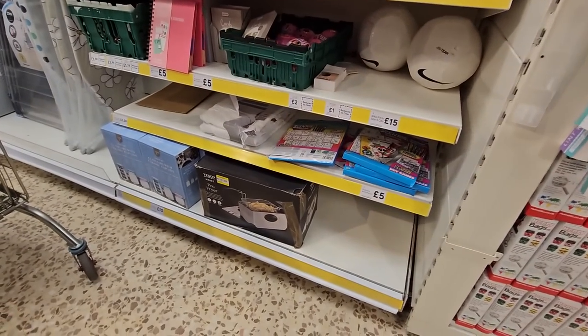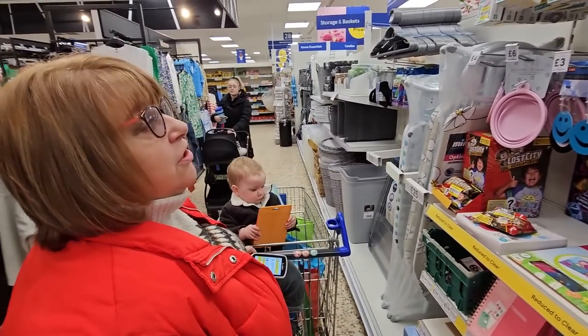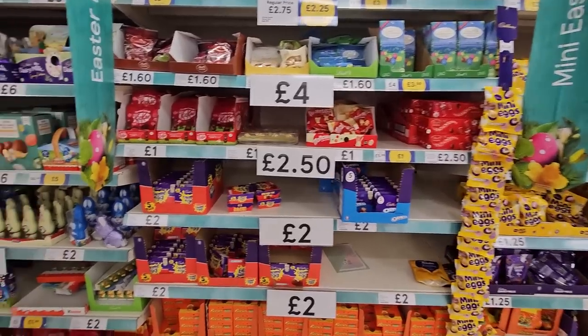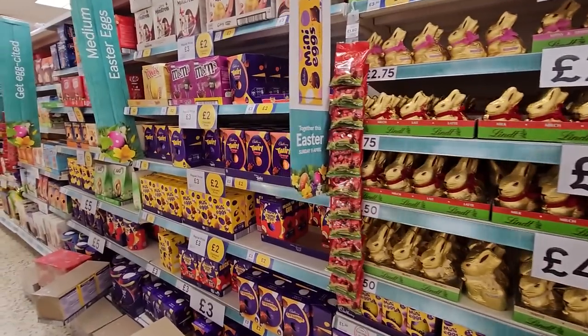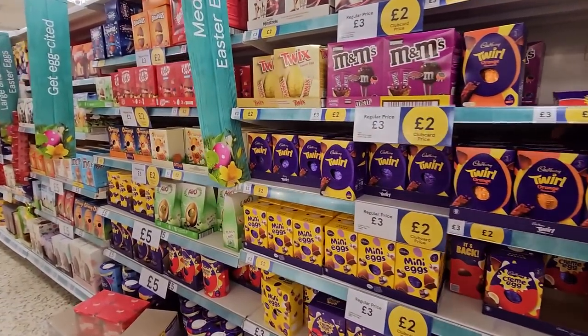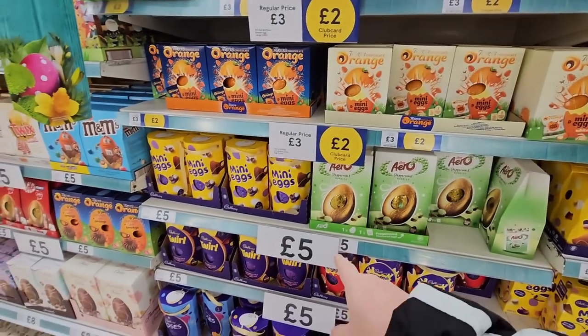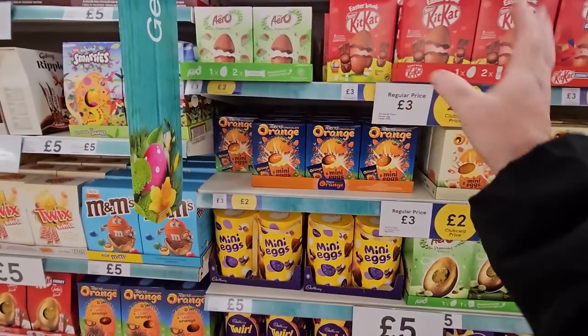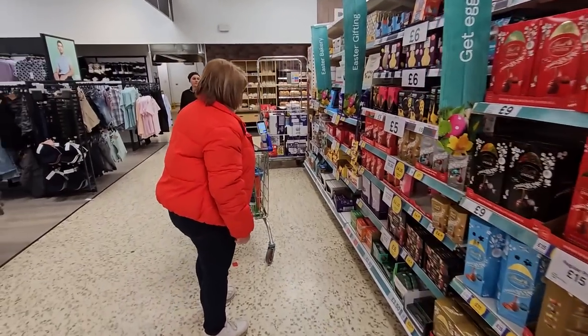There's a deep fat fryer here for £18, reduced because the box is damaged. We still use a deep fat fryer, folks — you can't beat it for chips. We know you can do Scotch eggs in an air fryer, although we haven't tried it yet. We like our deep fried Scotch eggs. Easter's coming up and we're in March, and the supermarkets have embraced Easter as they always do. Two pounds for an Easter egg — that's not too bad. Five pounds for the bigger ones.